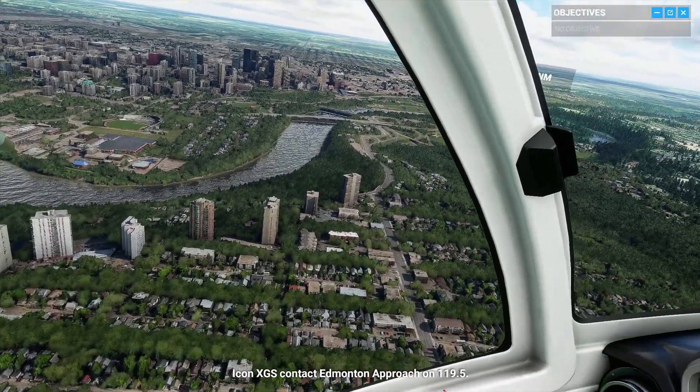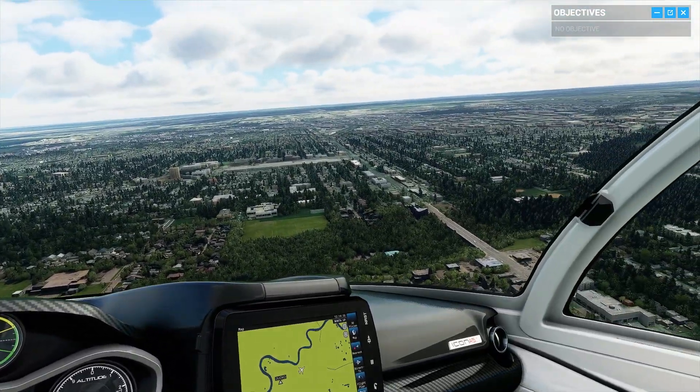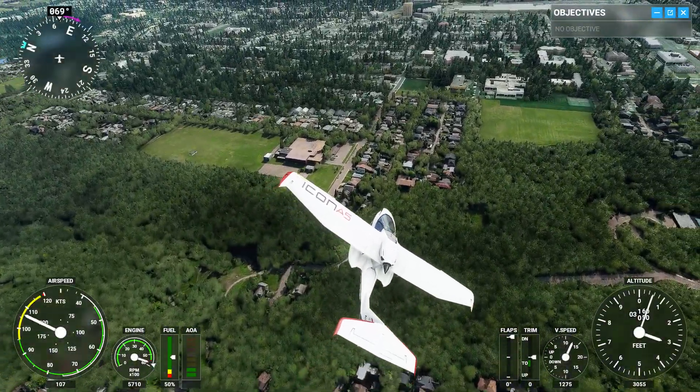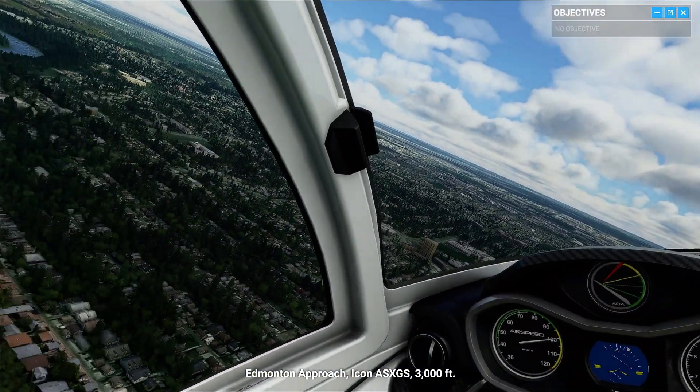Icon X-Ray Golf Sierra, contact Edmonton Approach on 119 decimal 5. 119 decimal 5, Icon X-Ray Golf Sierra. Edmonton Approach, Icon Alpha Sierra X-Ray Golf Sierra, 3,000 feet.